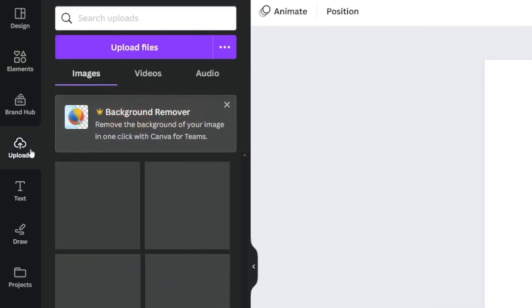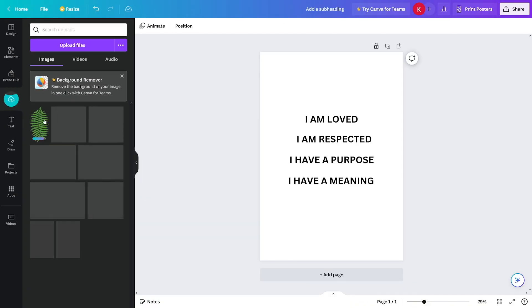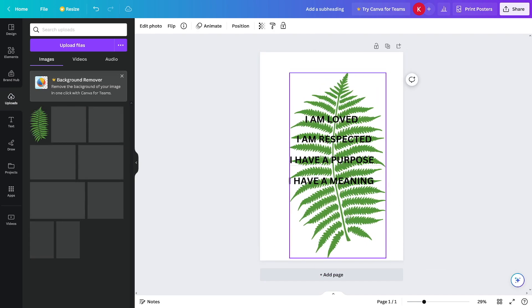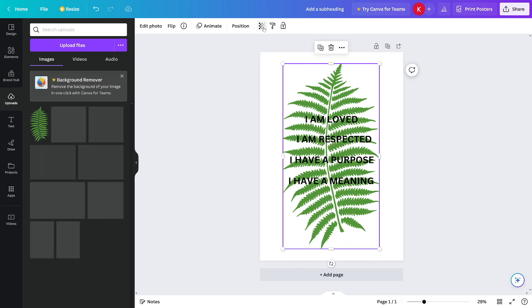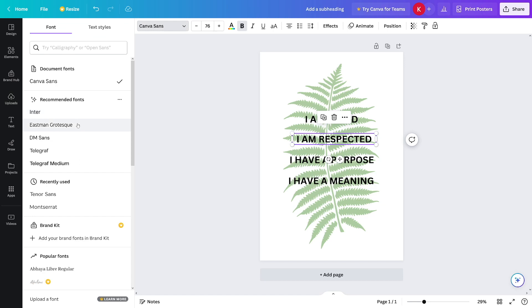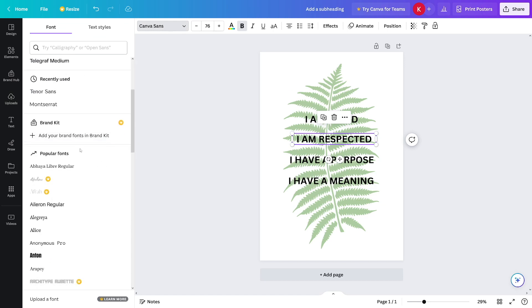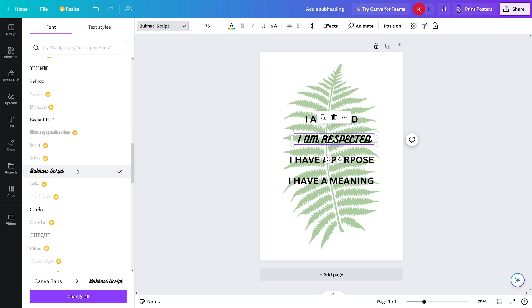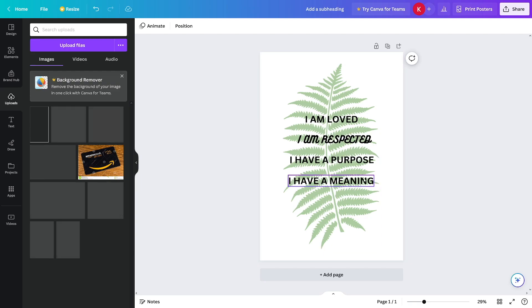Head back to Canva, click on 'Upload,' and upload your file. Then drag and drop it onto your design and put it behind the text. You can resize it, and I suggest clicking on the 'Transparency' button and lowering the transparency. Right away it looks like something that could be hung on a wall. Then change the font to something more beautiful — maybe a written or script style — and you can sell this for two dollars each.